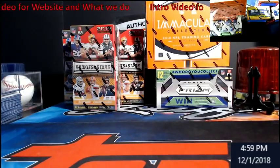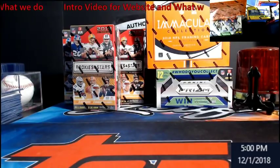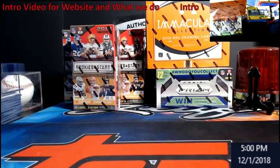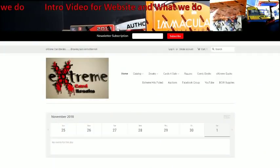I wanted to get this out there and show everybody the navigation to the site and just where you could find everything. We've made some changes to it. Everybody is pretty much familiar with what a break is — if not, get with me and I'll give you the full explanation. The website is www.extremecardbreaks.com. We also have a Facebook group. Let me pull up the website because it will be easier to go over everything. Here's what you should land on when you get to the website via computer, and it also pops up correctly on the phone now.